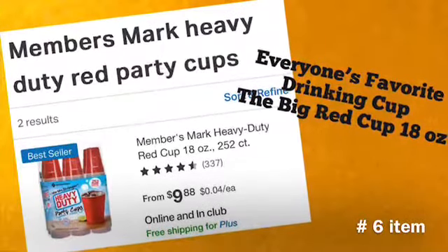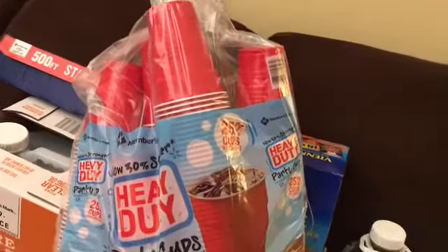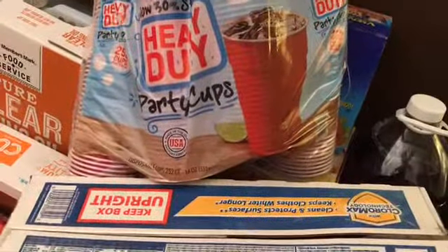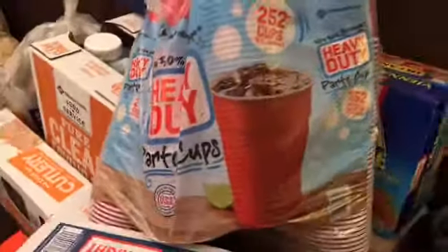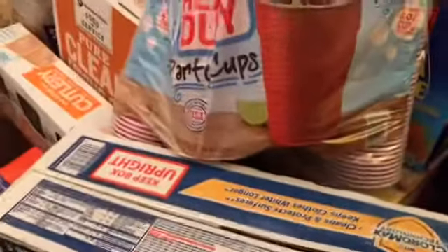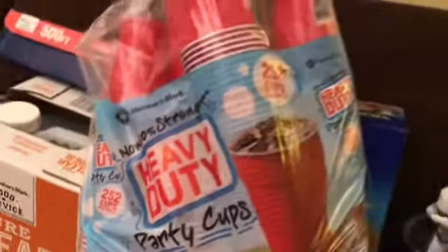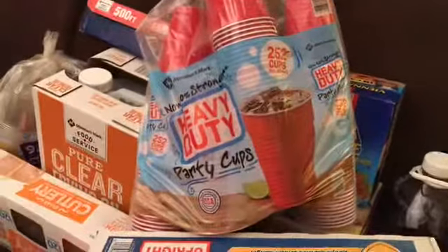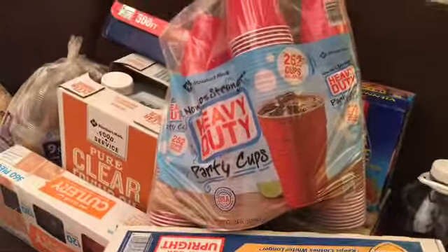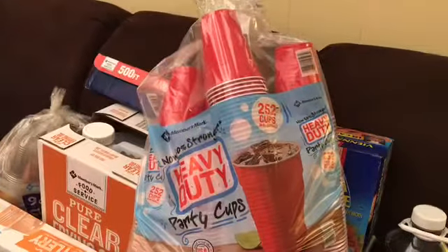My number six favorite is the big red 18-ounce cups. If you're having an outing or people come to your house, everybody likes a big red cup, so I keep these on hand. It's 252 heavy-duty 18-ounce party cups for $9.98. They're disposable and we use quite a few of them. I haven't been able to find a bag this large at another store to compare with.